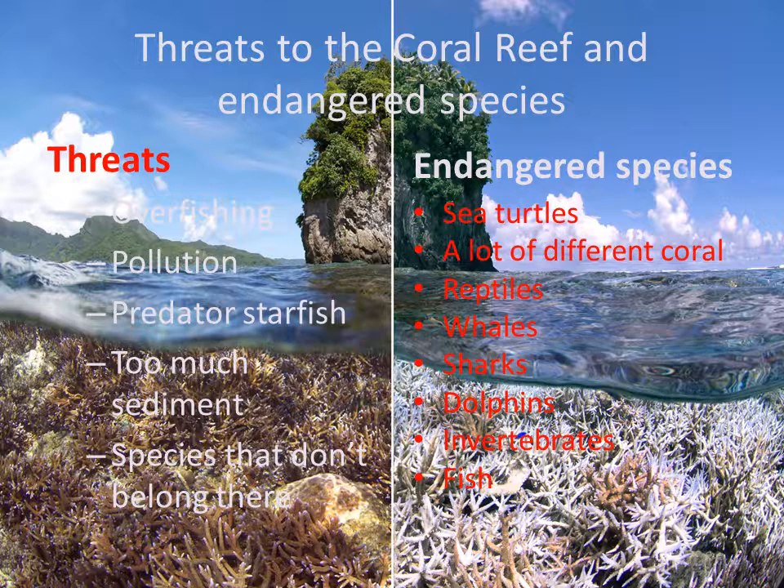These are the threats and endangered species to the coral reef. The picture shows what the reef looks like when things that aren't supposed to be there are harming it versus when it's healthy. Some threats are overfishing, pollution, predator starfish, too much sediment, and invasive species. Endangered species include sea turtles, many types of coral, reptiles, whales, sharks, dolphins, invertebrates, and many other fish.